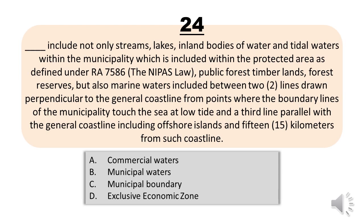Question number twenty-four. Blank includes not only streams, lakes, inland bodies of water and tidal waters within the municipality — which includes protected areas as defined under RA 7586 or the NIPAS Law, public forest timberlands, and forest reserves — but also marine waters included between two lines drawn perpendicular to the general coastline from points where the boundary lines of the municipality touch the sea at low tide, and a third line parallel with the general coastline including offshore islands and fifteen kilometers from such coastline. A, commercial waters. B, municipal waters. C, municipal boundary. D, exclusive economic zone. The correct answer is letter B, municipal waters.